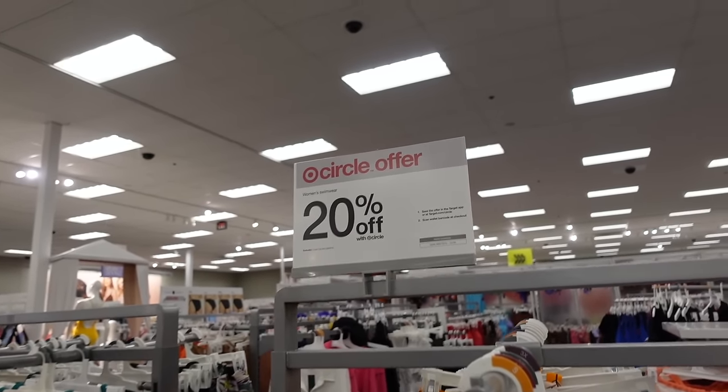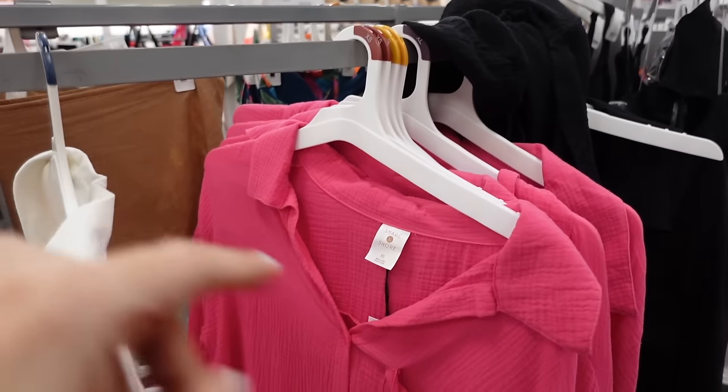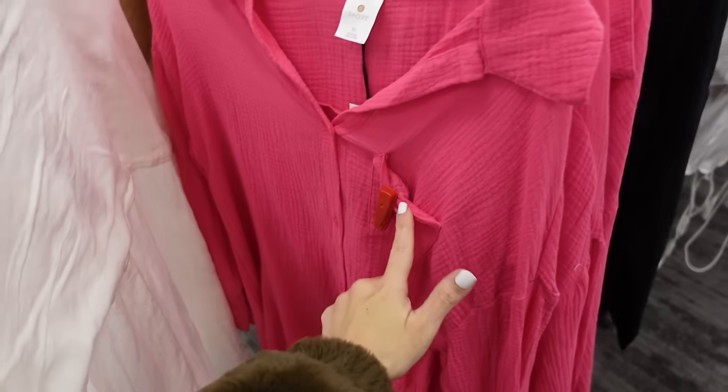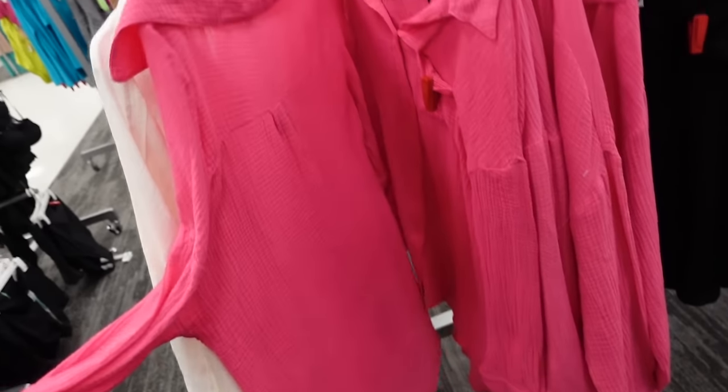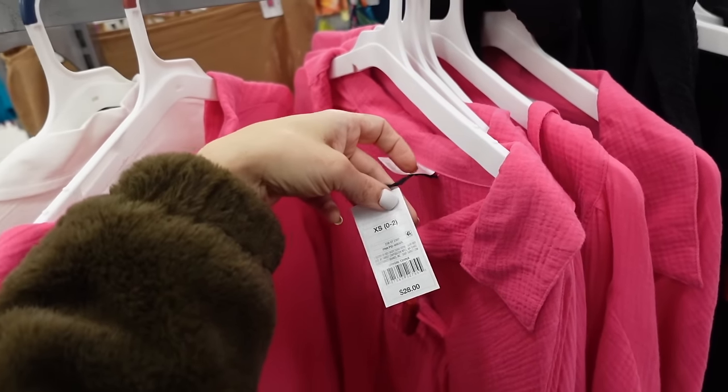Swimwear is going to be 20% off this week through the Circle app until the ninth. New gauze cover-ups from Shade and Shore — smaller collar, full button down, one little pocket, button detail on the wrist, seam detailing in the back. Should be 20% off — regularly $28, also comes in black.